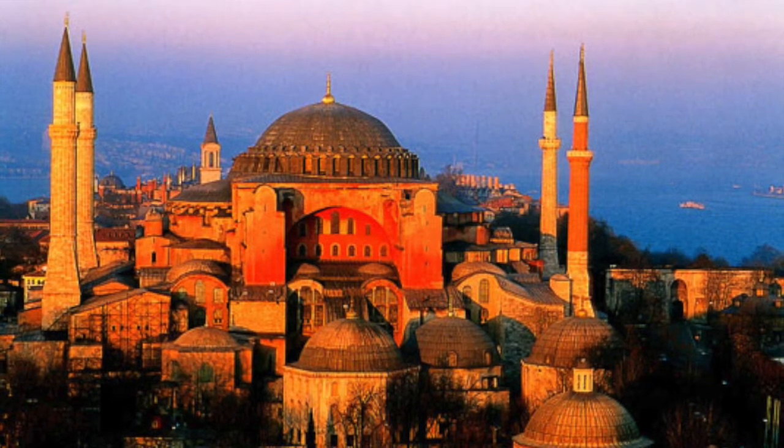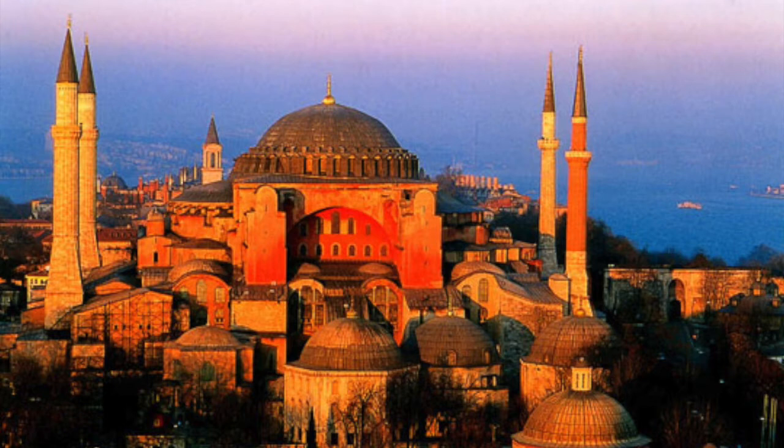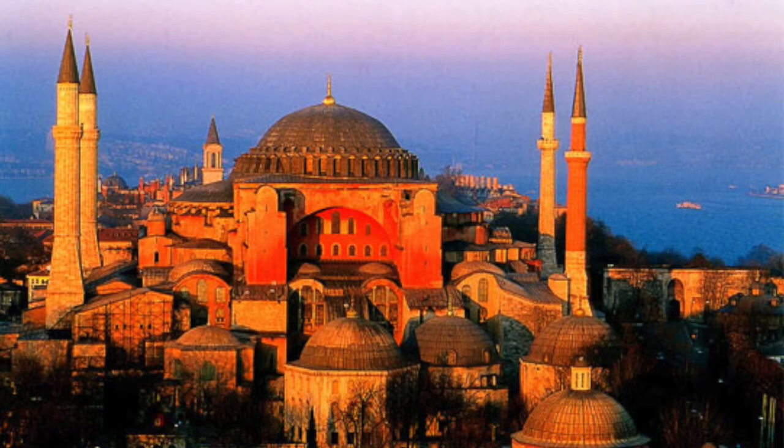This dome is 180 feet high and 108 feet in diameter. Built in the years 532 AD to 537, in Constantinople, which is now Istanbul, for almost 1,000 years it was the largest church in the world. Only the pyramids were taller. If the Statue of Liberty was placed inside the Hagia Sophia, and her torch was directly beneath the dome, it would just scrape the top of it.